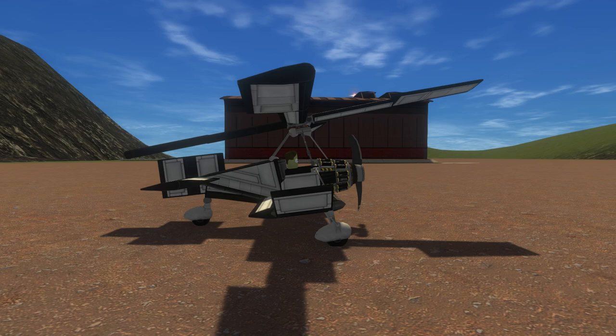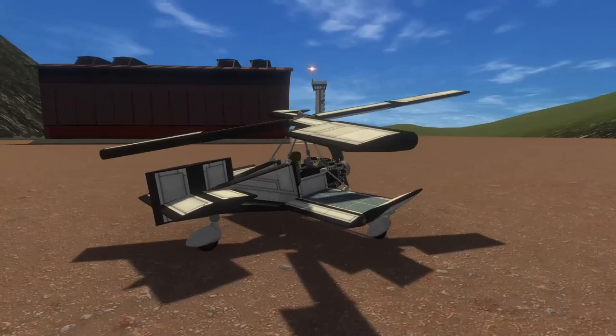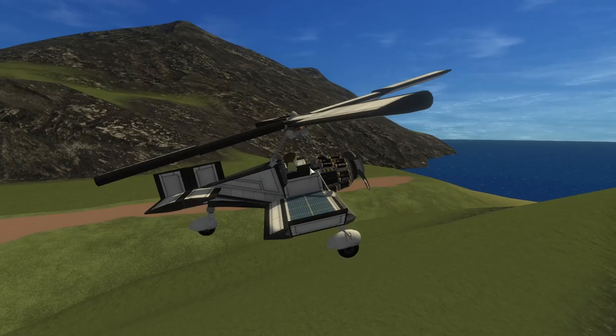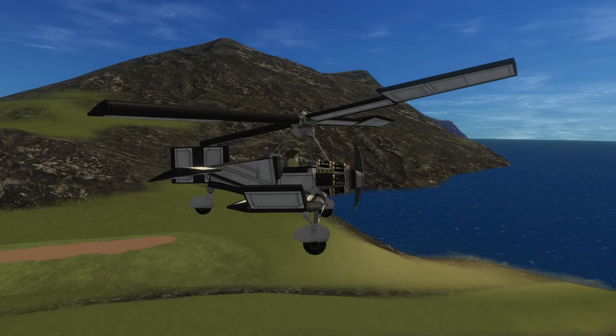On one of the early test flights, the engine failed, but the pilot was able to safely land. This demonstrated the fundamental concept to be sound. Due to the nature of how the spinning blades provide lift, one side would provide more lift than the other. To solve these inconsistencies, Sierra ended up using a couple of hinges.